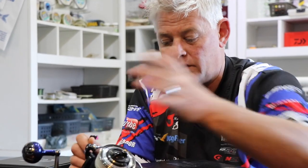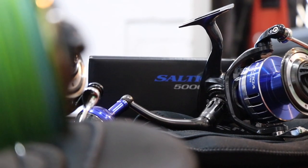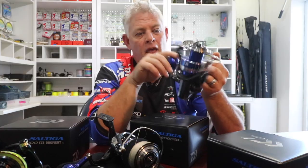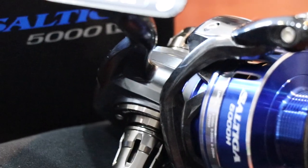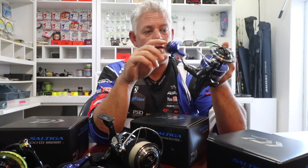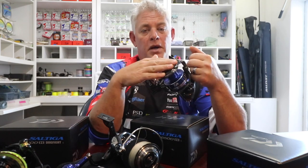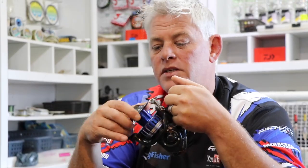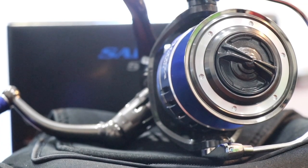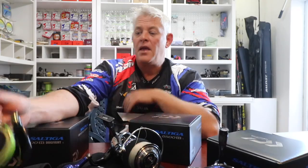I'm going to spool the 5000 with 20-pound braid and match it up with 12-to-13-foot Saltus rods or the Power Slim 12-foot 6 — that will work just fine. With 20-pound you get even more distance, and with the smoothness of these drag systems you can go thinner on your braid because there's less chance of getting snagged when a fish takes off at high speed.